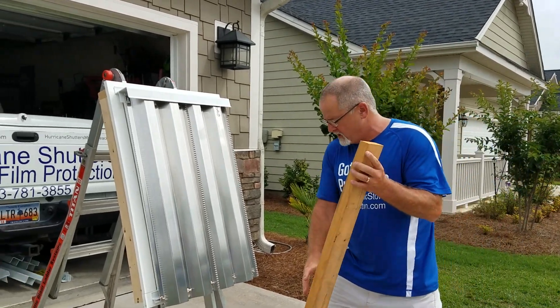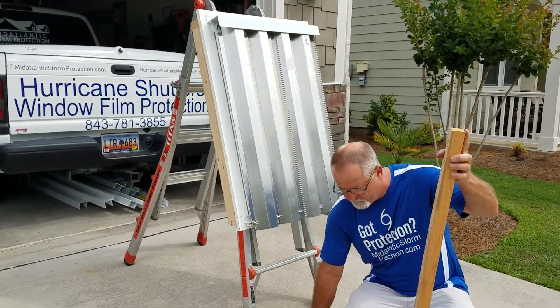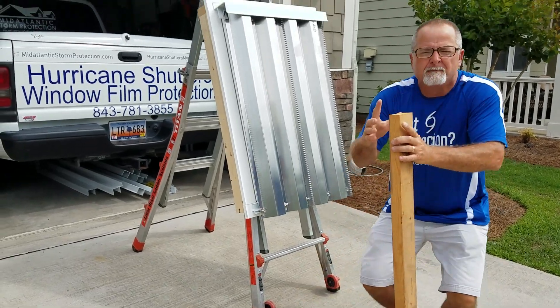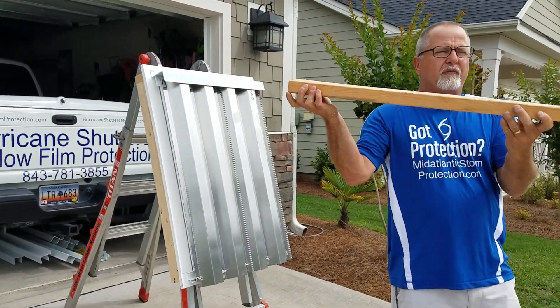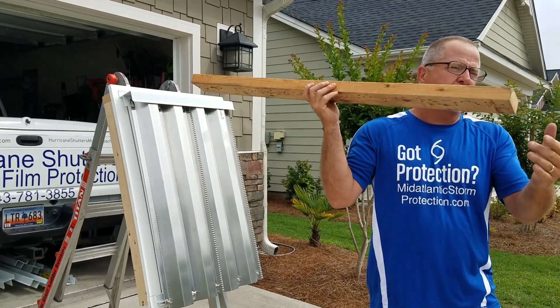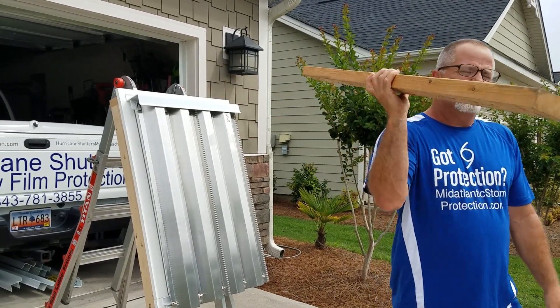We also have a four foot two by four and probably about a six pound rock. We're going to demo. The first thing we're going to do, we're going to take the two by four. The most power point is on the end. We're going to spear throw it into the window and see what happens.